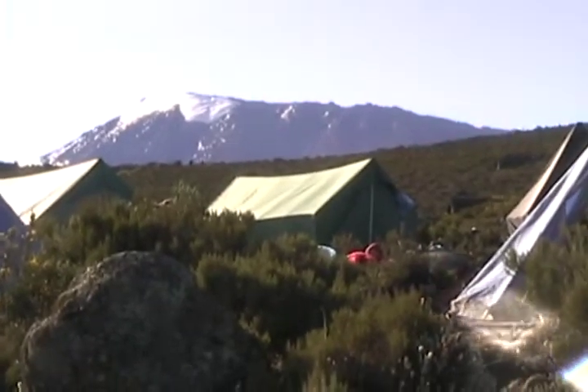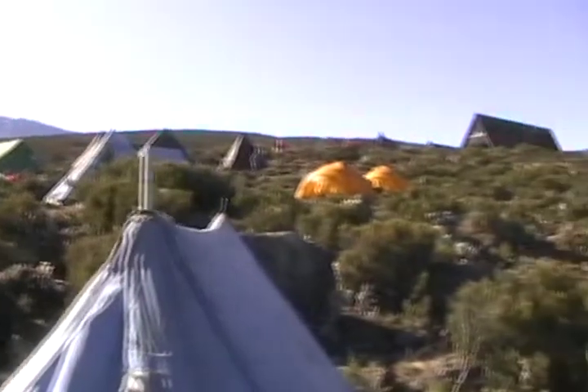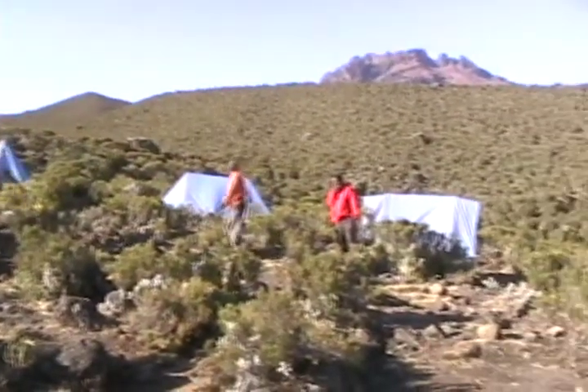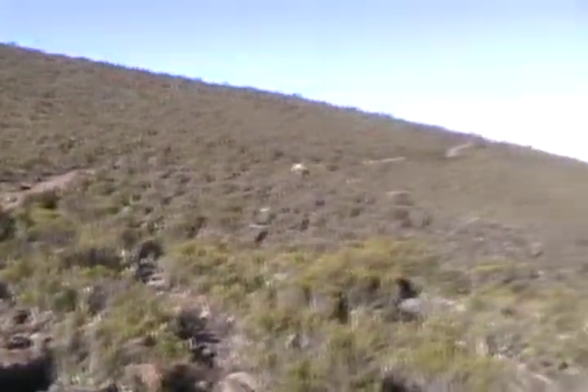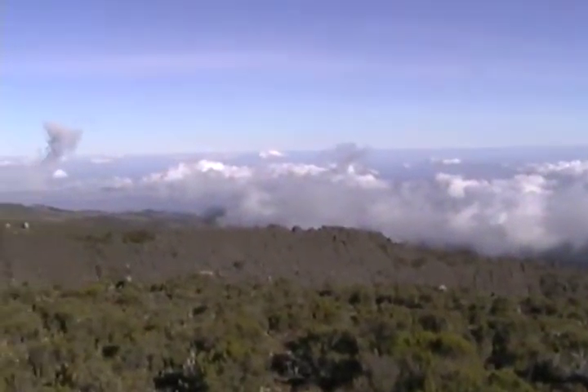Here's our blue tent, and some other groups are here too. My tent actually has a room with a view — and this is my view, looking directly out from my tent.